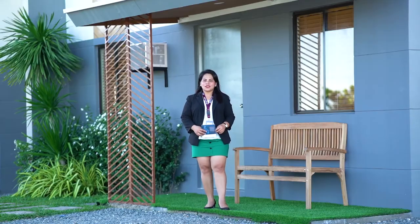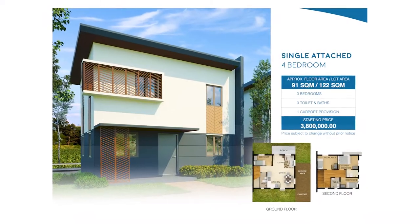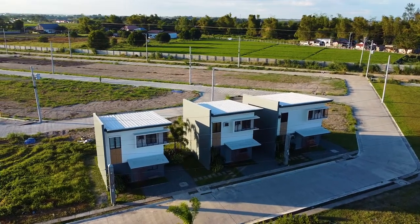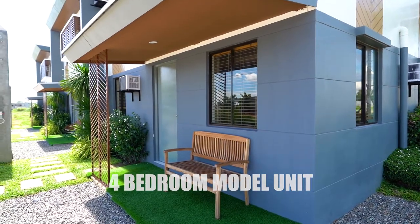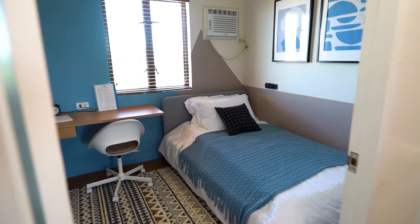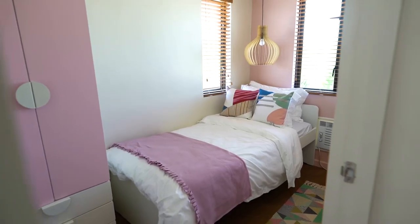This is the 4-bedroom unit, single attached, with a lot area of 114 square meters and a floor area of 91 square meters. Given the new opportunity to work and study from home, the 4-bedroom model offers aesthetic, functional, and practical design. This outdoor-inspired home maximizes natural lighting and ventilation that creates an airy and spacious feel.